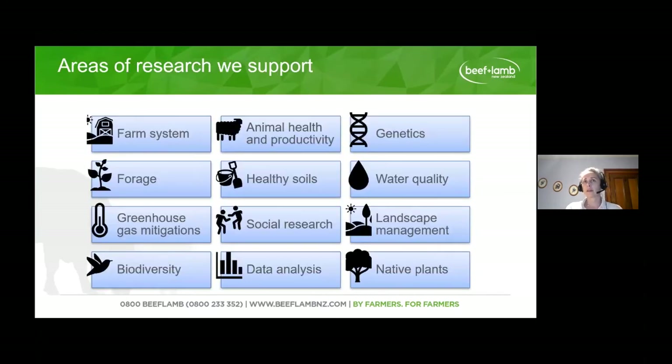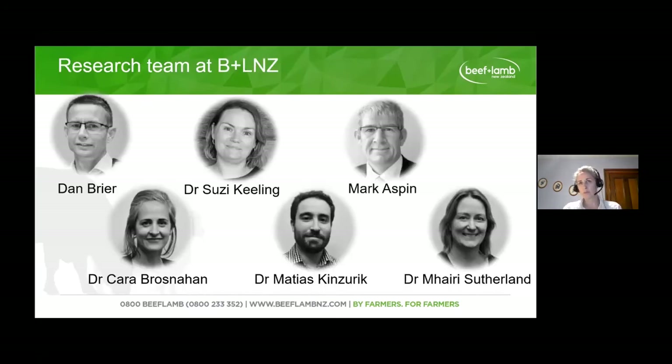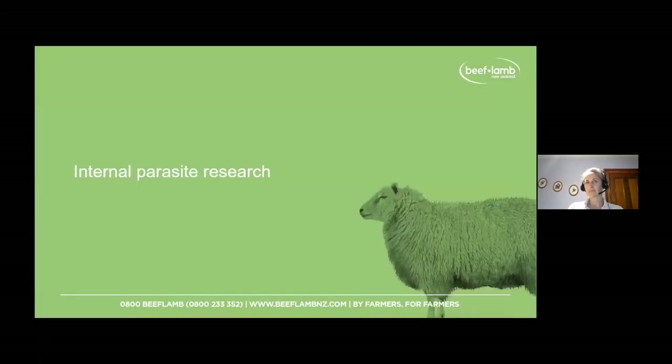One of the most important parts is communicating research findings — an area we're looking into to improve and evaluate the impact of communication methods and whether they're actually causing farmers to uptake research. We support a wide range of different areas: animal health, genetics, and many others, with a team of people to ensure all this research happens.